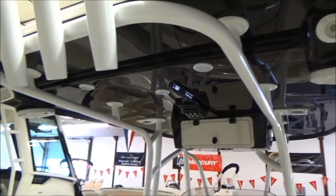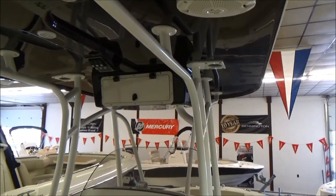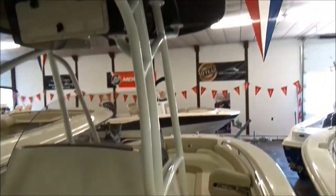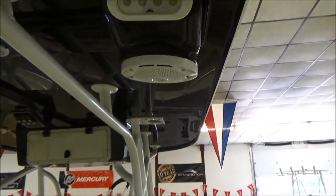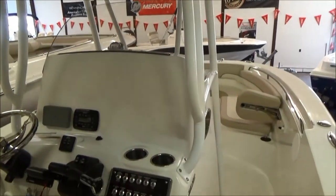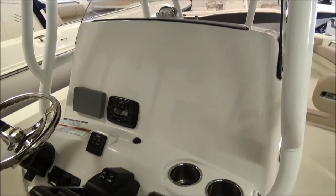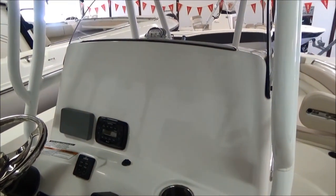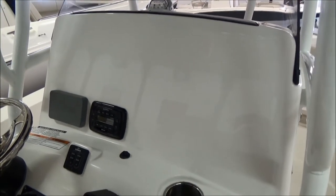Nice fiberglass T-top here with LED lights. You do have an electronics box and, as you can see here, all white powder coating — if nothing else it's a great looking package. You can put a slider track around this for an enclosure as well to keep yourself out of the weather. This one we didn't put any electronics on, but of course you have room for them — Simrad Go 7, Go 5, or if you want to go up to a 12-inch that would fit in the dash as well. We could do Simrad, Lowrance, Garmin, Raymarine — anything you'd like.